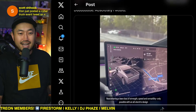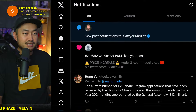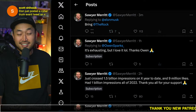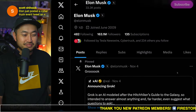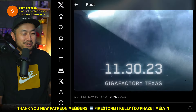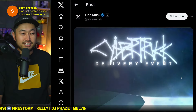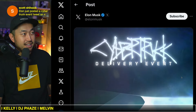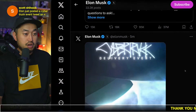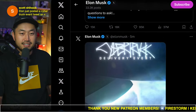Elon just posted a Cybertruck event tweet on X — thanks for that, Scott. Did you guys see that The Rock says he's never heard about the Tesla Cybertruck? He just reposted it, which is funny. This is the delivery event email infographic that was sent out to a bunch of people yesterday. If you applied for the lottery to get your invite, definitely check your email to make sure you can get in.